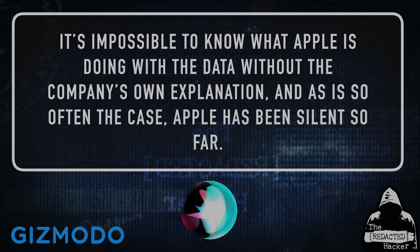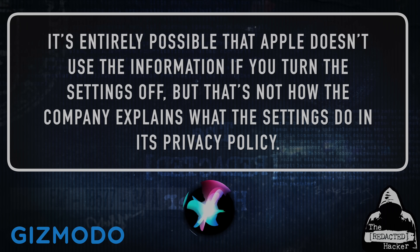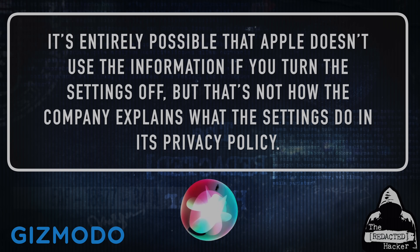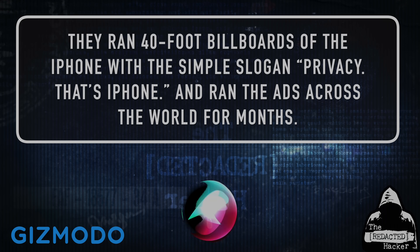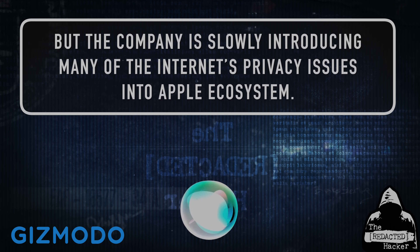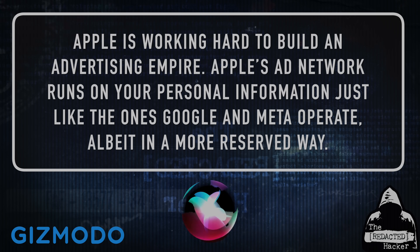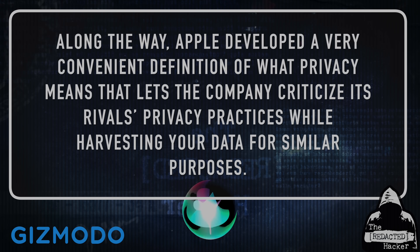It's impossible to know what Apple is doing with the data without the company's own explanation, and Apple has been silent so far. It's entirely possible that Apple doesn't use the information if you turn the settings off, but that's not how the company explains what the settings do in its privacy policy. Privacy is one of the main issues that Apple uses to set its products apart from competitors. They ran 40-foot billboards of the iPhone with the simple slogan, 'Privacy. That's iPhone,' across the world for months. But the company is slowly introducing many of the Internet's privacy issues into the Apple ecosystem. Apple is working hard to build an advertising empire.